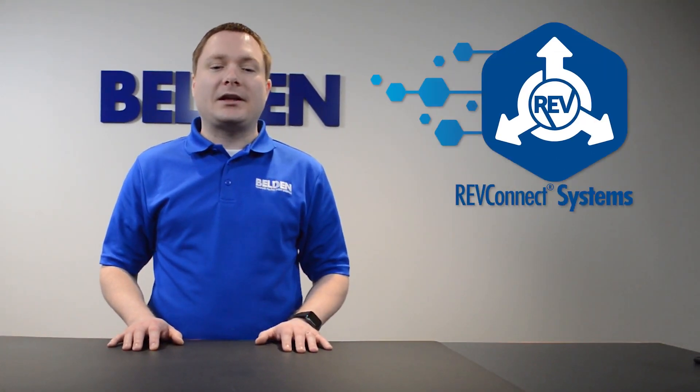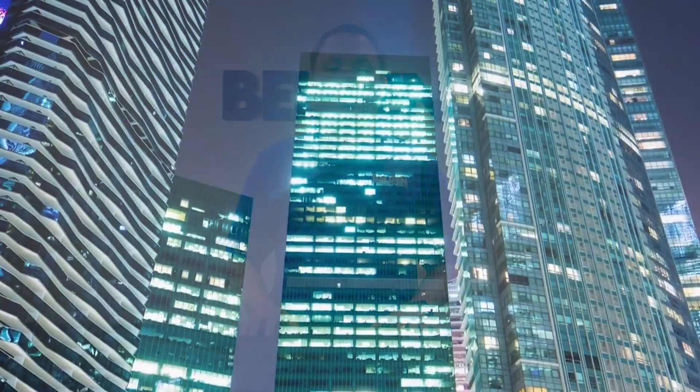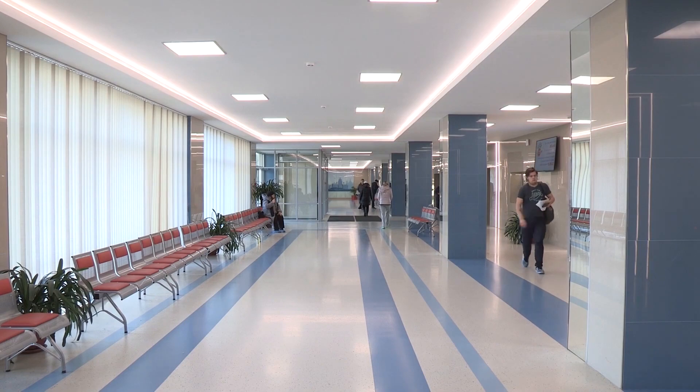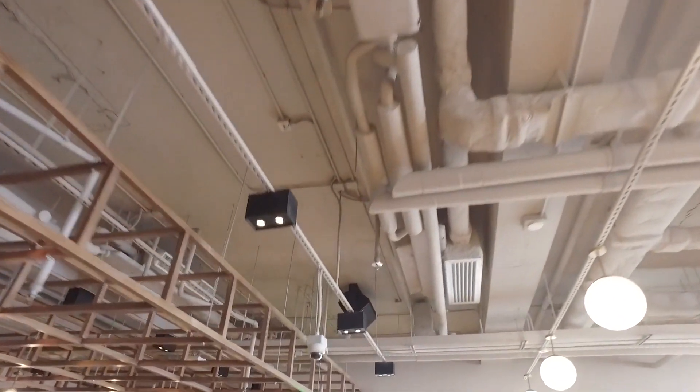Now Belden is revolutionizing all of its structured cabling systems. Introducing RevConnect Systems — industry-leading end-to-end structured cabling solutions with best-in-class performance guarantees in all categories. RevConnect systems ensure that your network infrastructure investment brings to life the technology and applications of today and tomorrow. Components are designed for seamless compatibility and easy installation to support next-generation network applications.